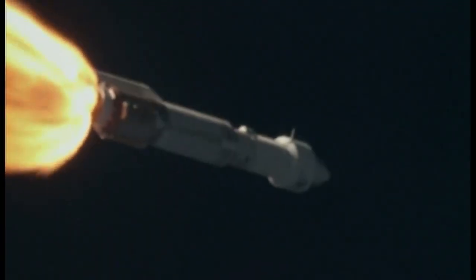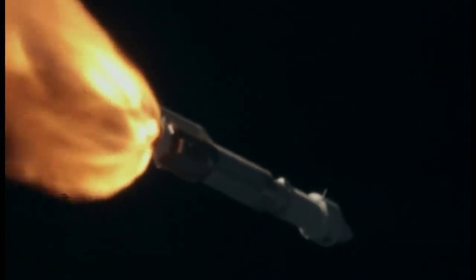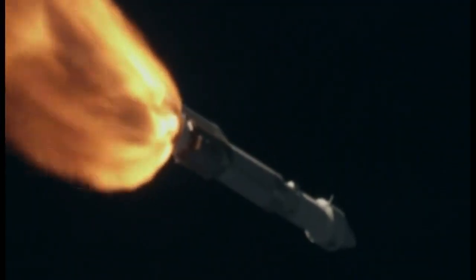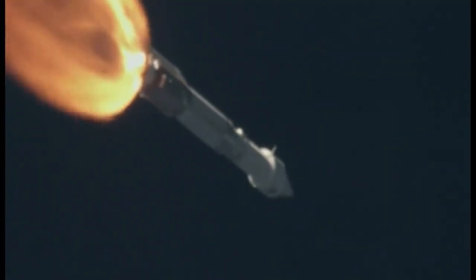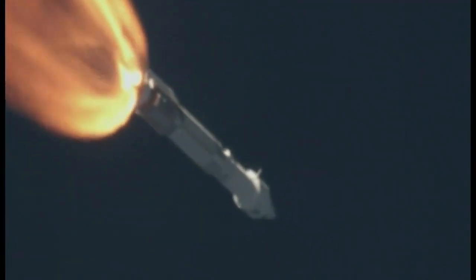Signatures are rolling up. Signatures look good. Current altitude is 14 miles, downrange distance is 9 miles, current velocity 2,488 miles per hour. Range track shows the vehicle progressing down the middle of the range.